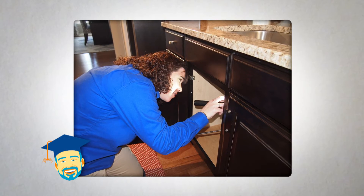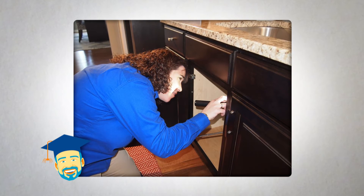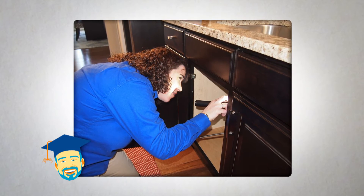Subterranean termites are most common and are attracted to moisture, so one of the best ways to prevent them is to eliminate sources of water and dampness around your home. Divert water away from your home's foundation, repair leaking faucets and water pipes, and reduce humidity in crawlspaces, attics, and basements.